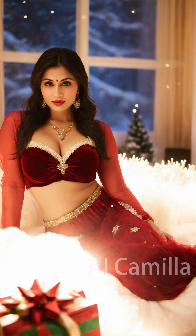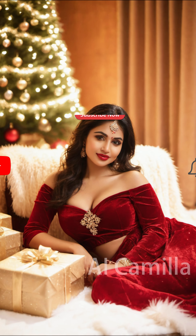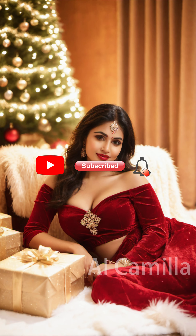This is the shooting scene of this video, Model AI Camilla. Please like and subscribe. See you in the next video.